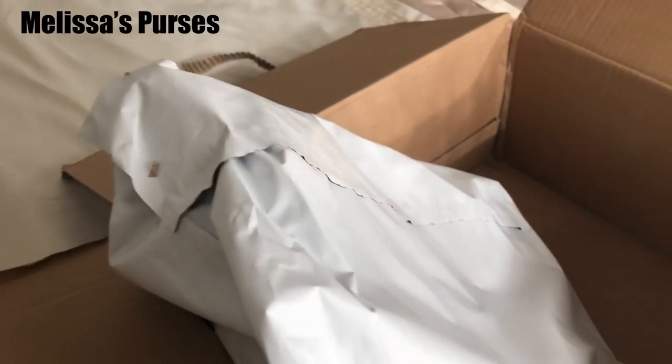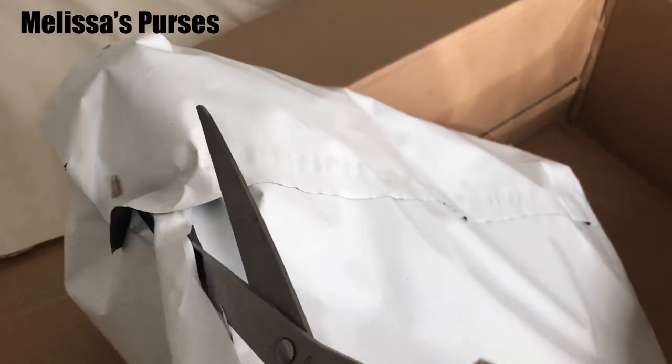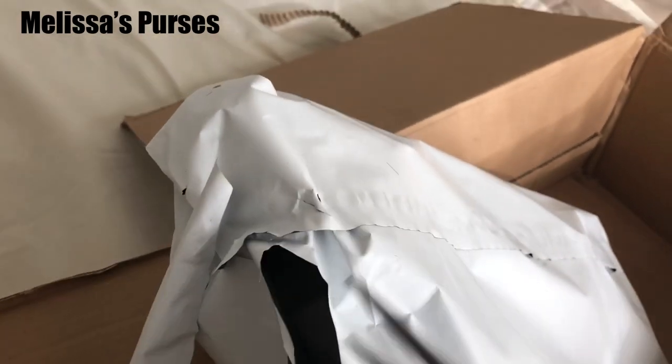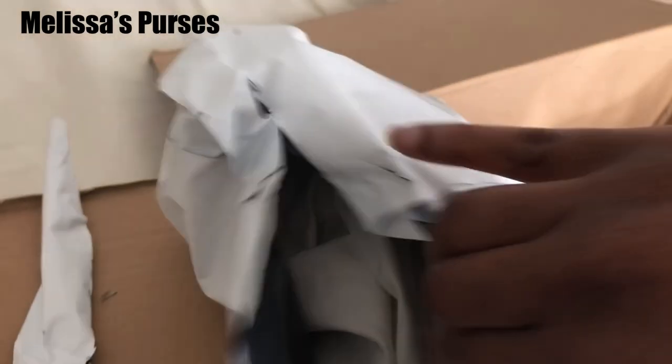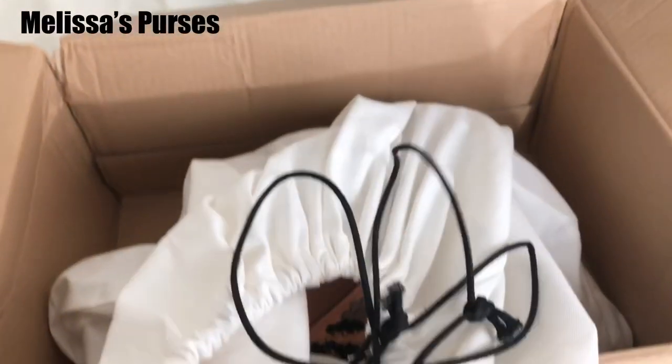Let's see if I can use these scissors. This is the dust bag — I just pulled it out of that plastic bag. The dust bag says Coach and Rodarte. Okay, let's see what's going on in there.